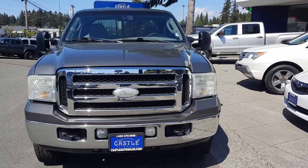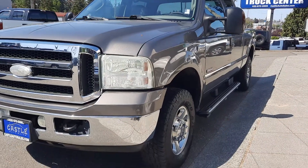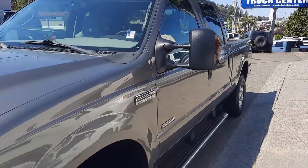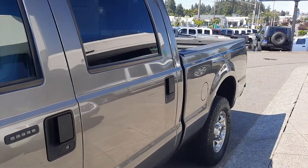Outside condition first, then we'll get to the inside here in just a moment. Big reason why we do these video walk-arounds — we do deliver nationwide including Hawaii and Alaska. Just reach out and give me a call or text for further details on that.